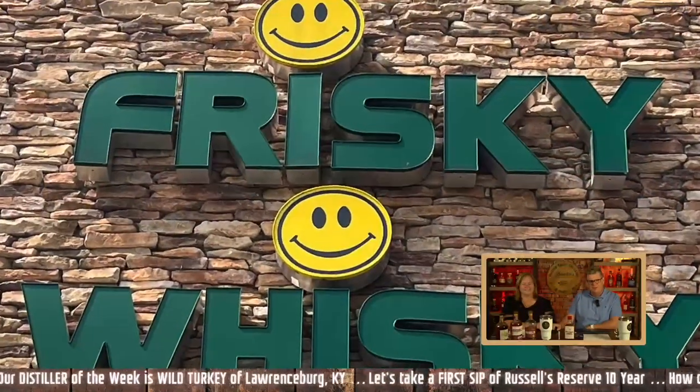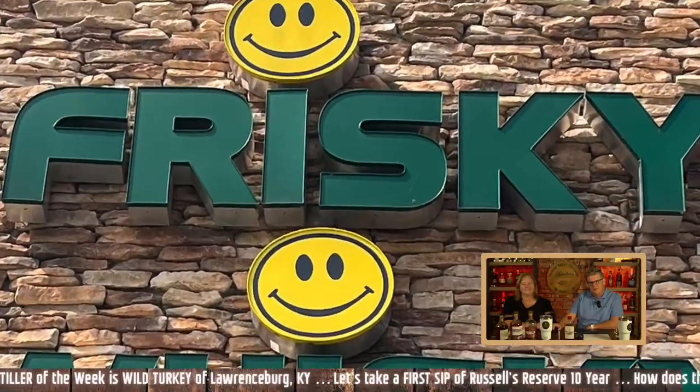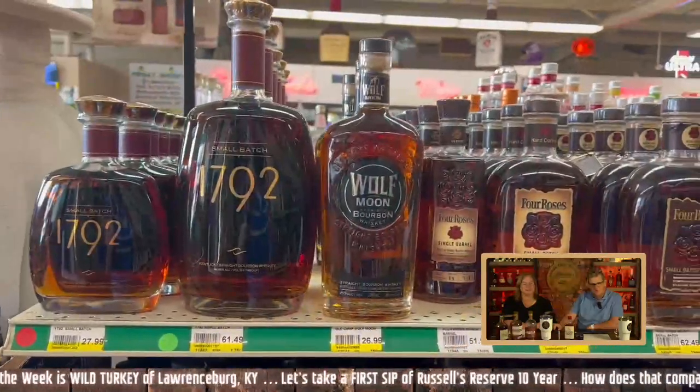Let's take a look at the video here from Frisky Whisky in West Point. Look at those happy Frisky Whiskies.